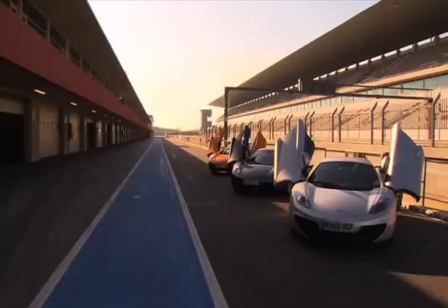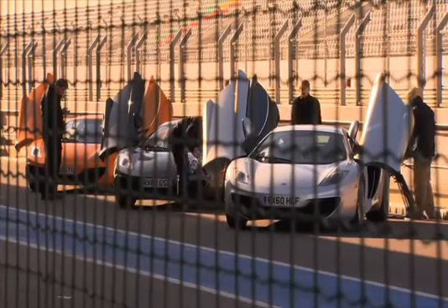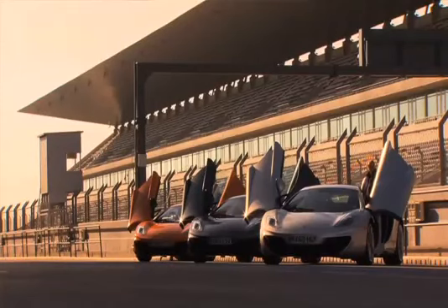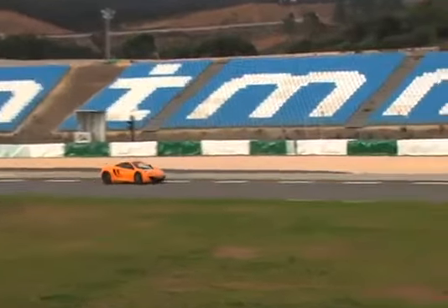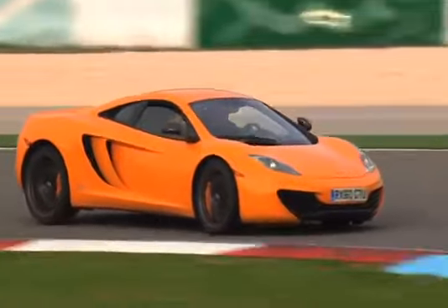The front radiators, which most sports car companies put in the front, are quite big. We took those radiators out of the front and moved them to the back of the car, and we put our very small radiators — which are normally fitted in the back — in the front instead. What we've been able to do is squash the front end down even more.